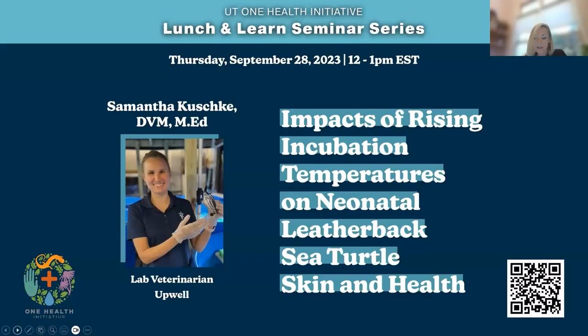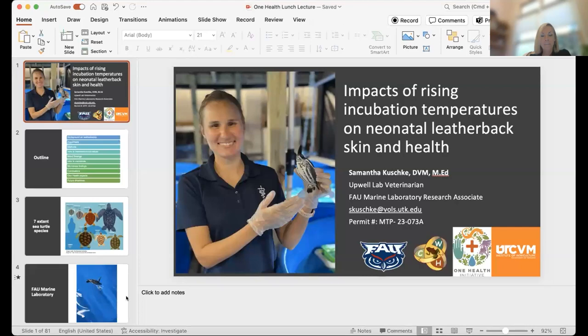I'd like to introduce Dr. Kuschke. She is a lab veterinarian for Upwell, which is a non-profit organization, so she's basically volunteering. She has been collaborating with the Florida Atlantic University Marine Laboratory since 2019, working to optimize leatherback care and health. Dr. Kuschke's research focuses on the impacts of climate change on leatherback hatchlings and post-hatchlings, and she'll explain the difference in those two. Dr. Kuschke is using the skin microbiota and various blood values to estimate health and identify changes in these markers that are correlated with increasing nest incubation temperatures. And with that, I'm going to turn you over to Dr. Kuschke.